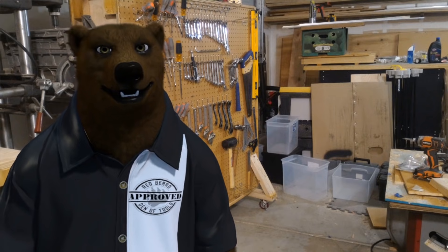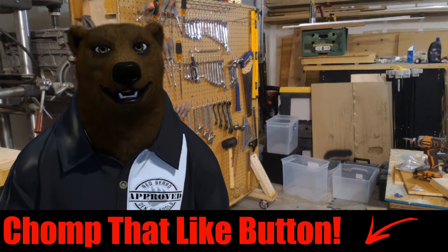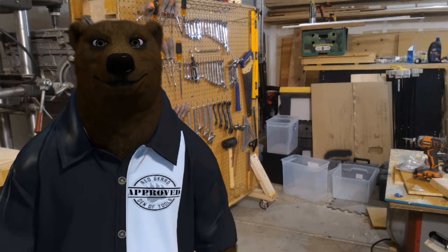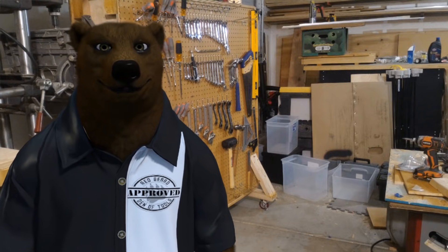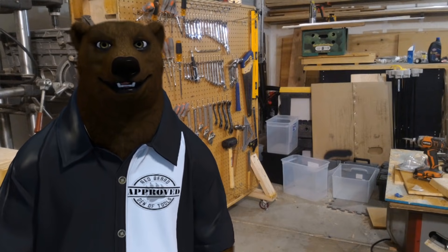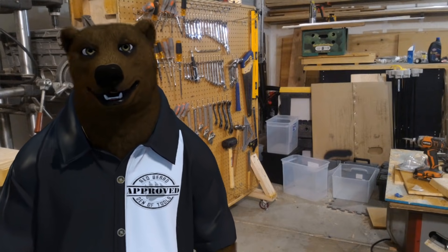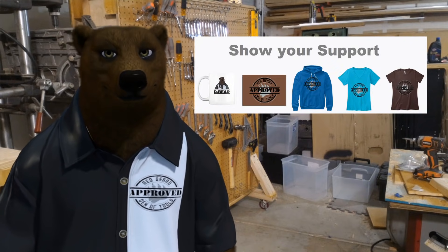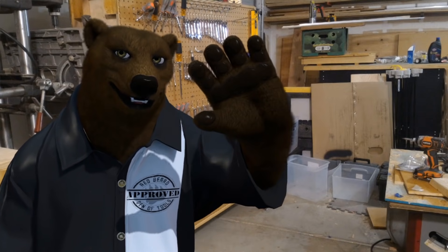Don't forget to throw the old bear a thumbs up and subscribe — hit that bell. A lot of people have been saying they're not seeing new videos in their subscriber feed; YouTube has been clearing out subscriber lists, so make sure you subscribe and ring the bell. If you want to support the channel, check out the merch linked below. You all take care, come back soon, and until then — shine on.